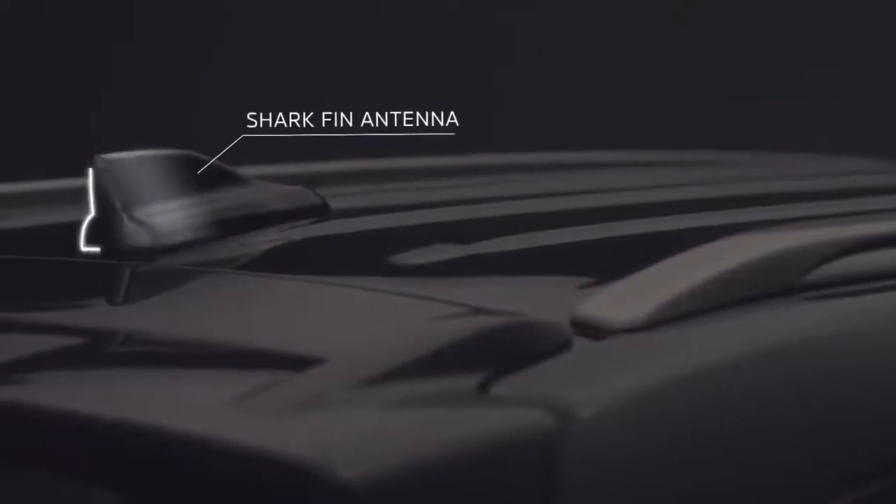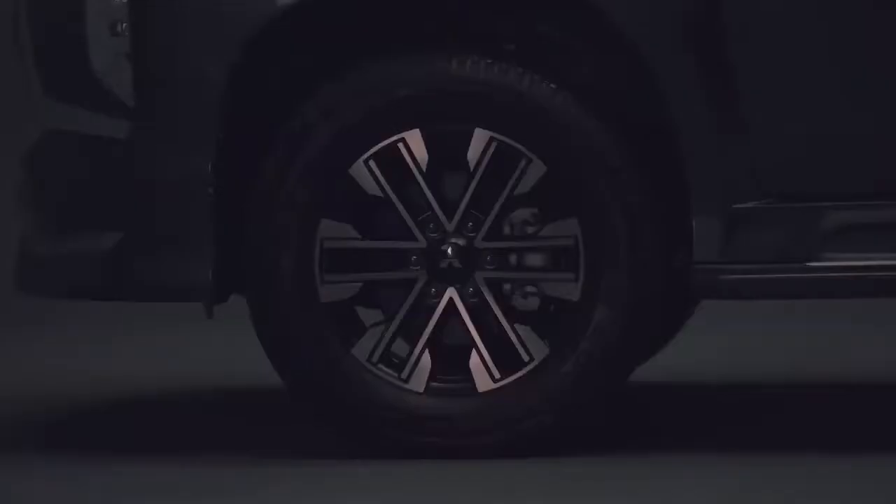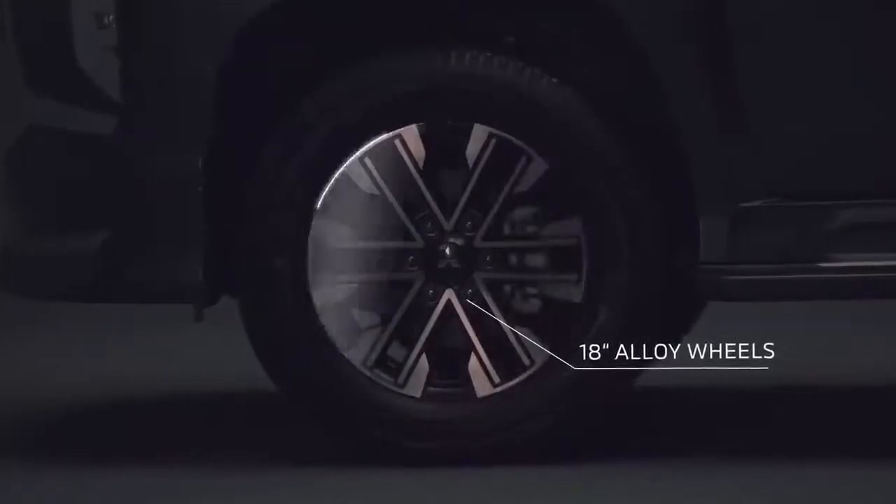The exterior's aesthetic is coupled with the body-coloured shark fin antenna and 18-inch diamond-cut six-spoke alloy wheels.